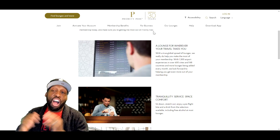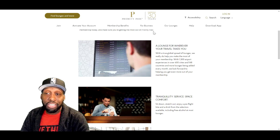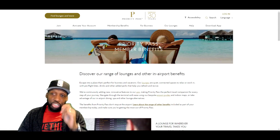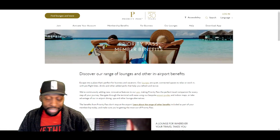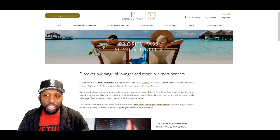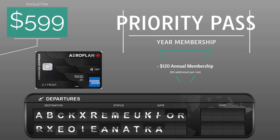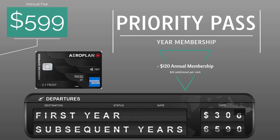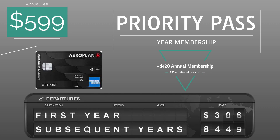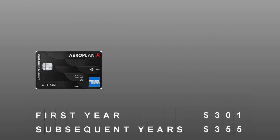This Priority Pass does cost $120 for the basic pass — that is a yearly cost. So for your first year, if you do get this pass, you are bringing your total down to $301 for your first year and $355.50 for any subsequent years. I find the value of this more so than the actual cost in general. This alone is probably well worth it.